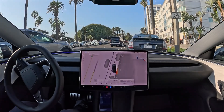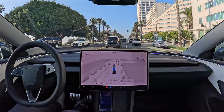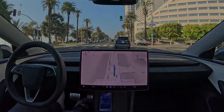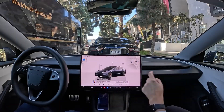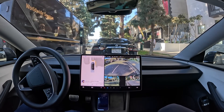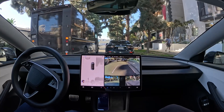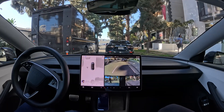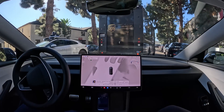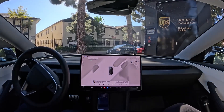Tesla recently rolled out FSD version 13.2 to early access testers, and it comes with several exciting new features. One of the major updates is the system's ability to give other vehicles more space when they get too close, which increases safety by mimicking a movement that humans naturally perform to avoid collisions. This feature helps provide a buffer zone for other vehicles, ensuring that there are no mishaps when a human driver swings their wheel too harshly or too early.